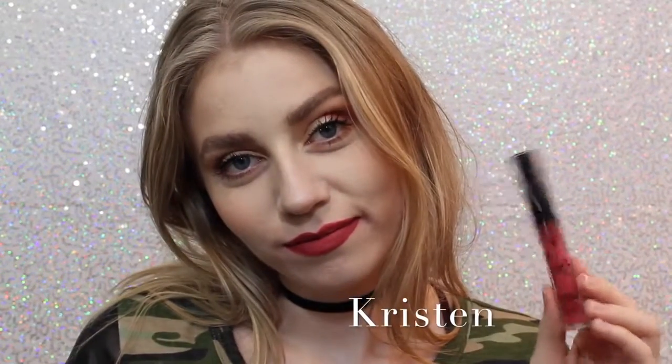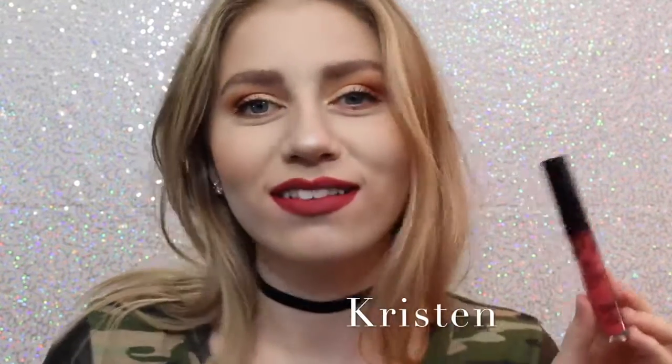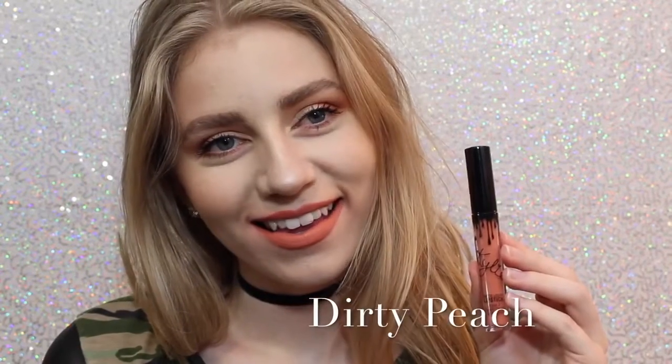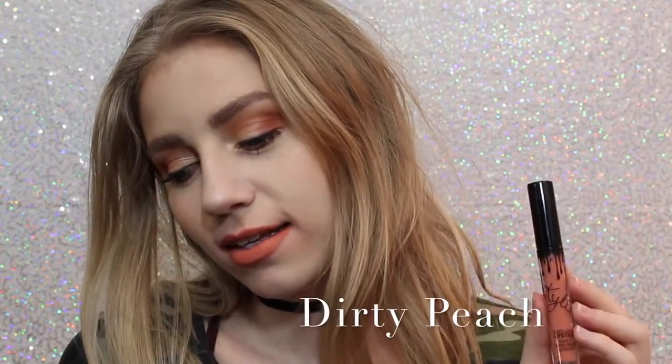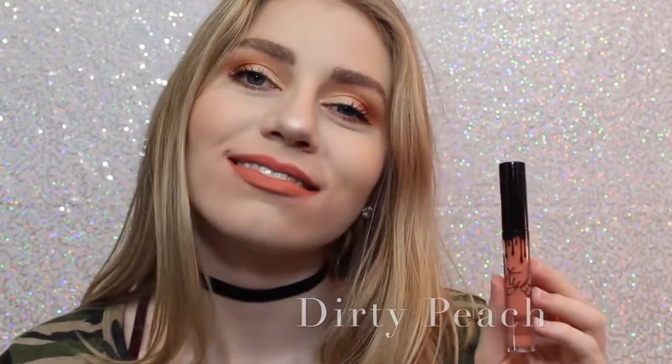Next is Kristen — which is the lipstick on my teeth, awkward — it's a strawberry red. I don't personally love this shade, but it is really beautiful. Next is Dirty Peach, which is another one of my favorites. It's a really, really light, orange-y peach color that is just absolutely beautiful.